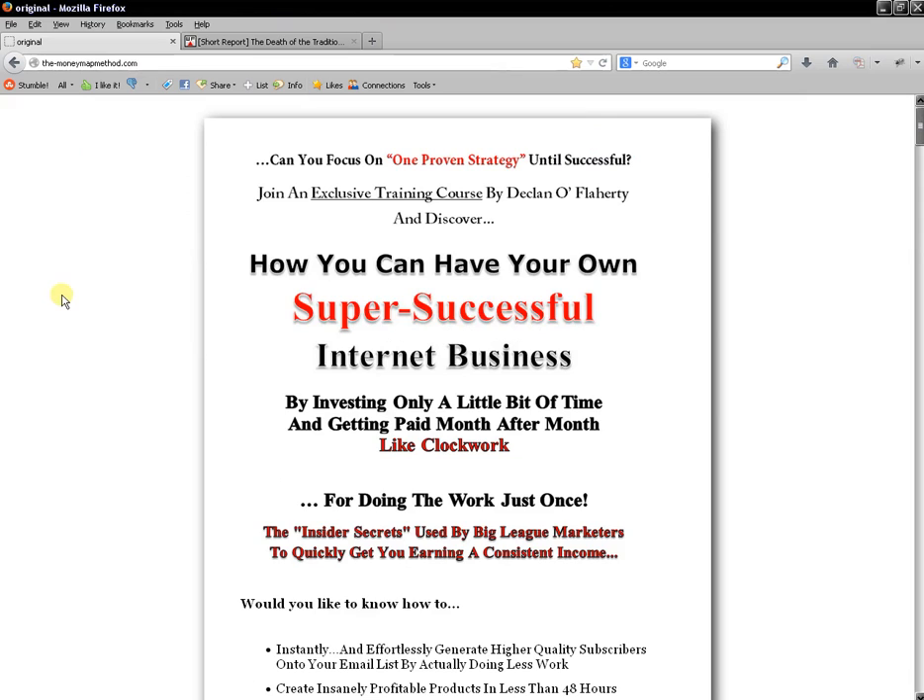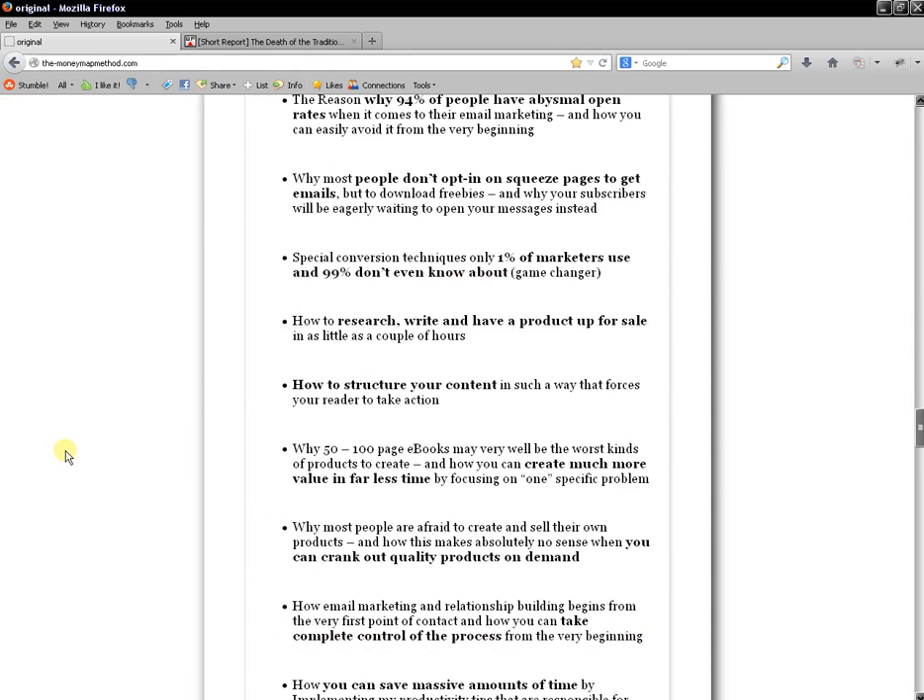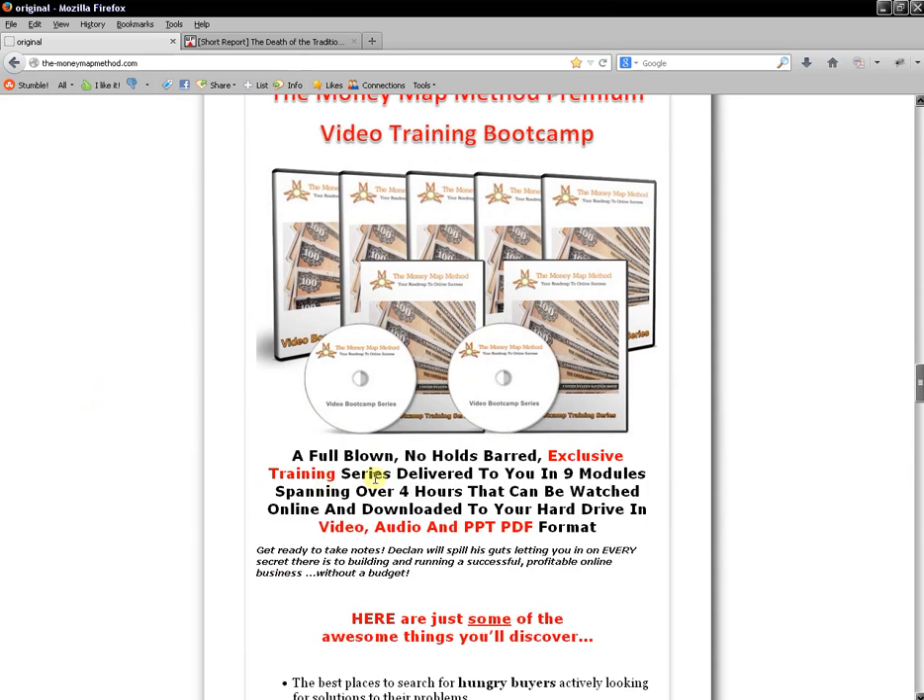Before we go, I just want to make sure you know about my Money Map Premium Internet Marketing Training Course — I'm selling it for $9.95, less than ten dollars. It's over four hours of high-quality content where I take you step by step through the whole process of how I earn a consistent income online in many different markets. There are over nine modules and the full training is delivered in video, audio, and PowerPoint/PDF format so you can watch online or download to your hard drive.